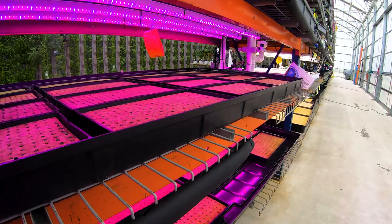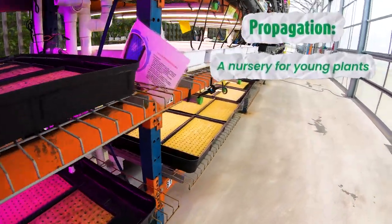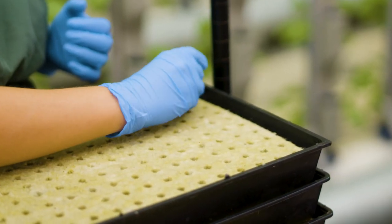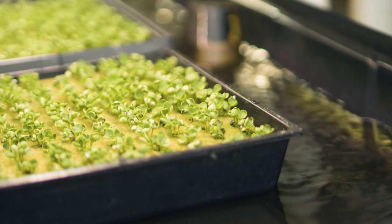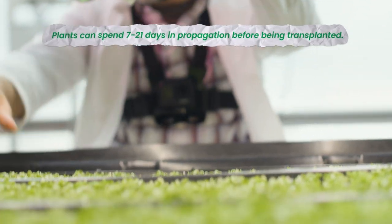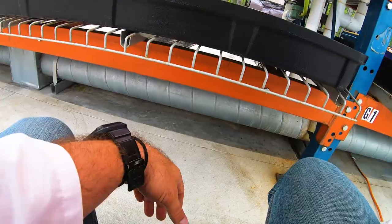We start our tour where our plants start: in Propagation. Propagation is a nursery for young plants where we place the seeds in, give them everything they need on a microclimate level, and let them grow into strong seedlings that we can transplant for production. Plants will spend anywhere from 7 to 21 days in here, getting everything they need to thrive and become strong seedlings.